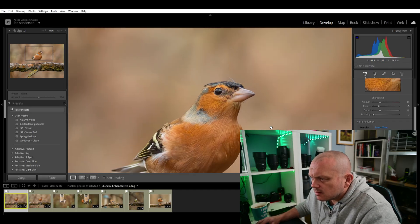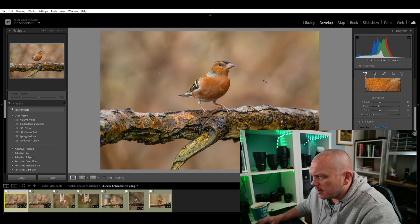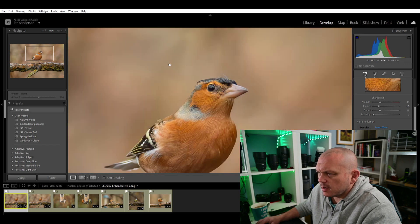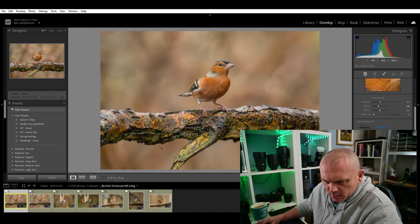The enhanced version is so much better, and it should create a little stack of the two images down here and change the name to something like 'enhanced underscore DNG'. And there's the enhanced version. I think that's probably a little bit overdone, but as you can see in the background there now - nice and smooth, no more trashy, bitty, grainy bits.